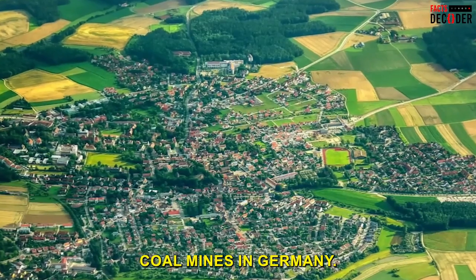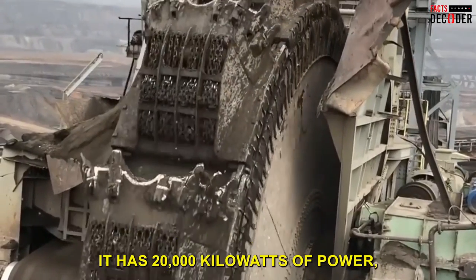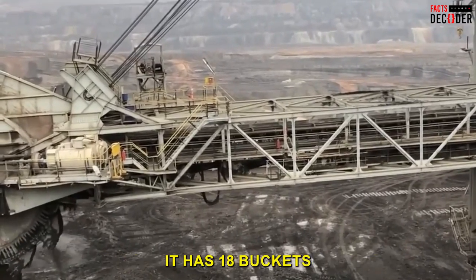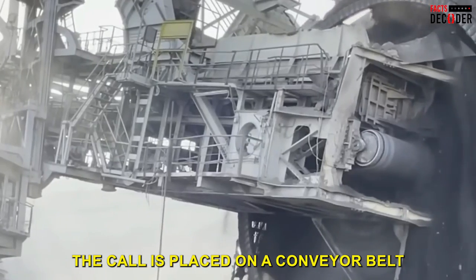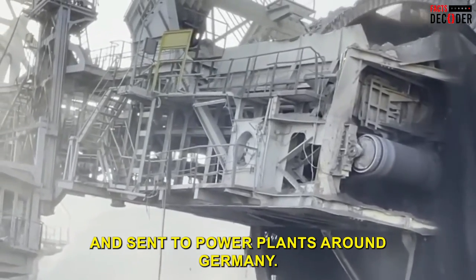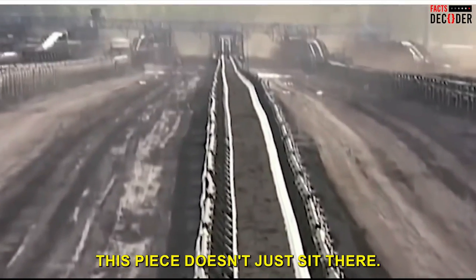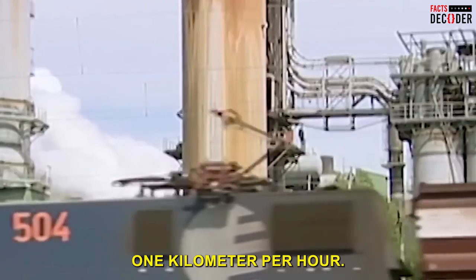The Bagger 293 works in open coal mines in Germany. It has 20,000 kilowatts of power — enough to power a small city — and features 18 buckets mounted on a huge wheel at the front. The coal is placed on a conveyor belt leading to the main mine, then loaded onto trains and sent to power plants around Germany. When finished with one area, it moves on to the next at around one kilometer per hour.